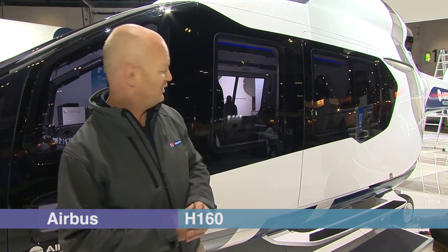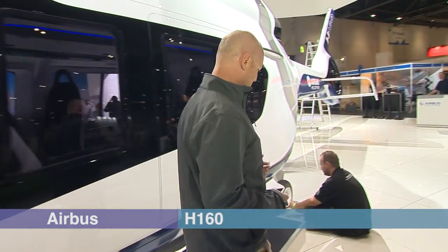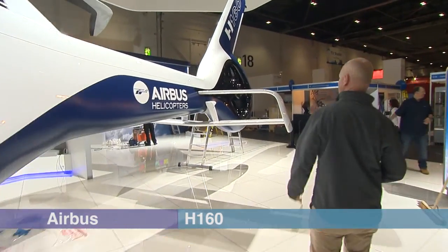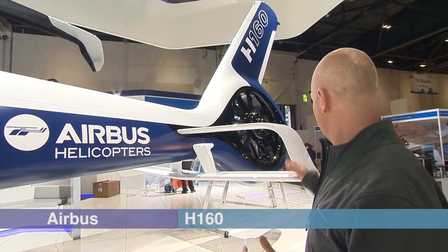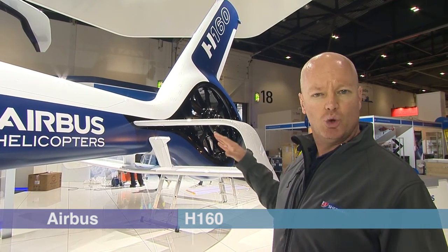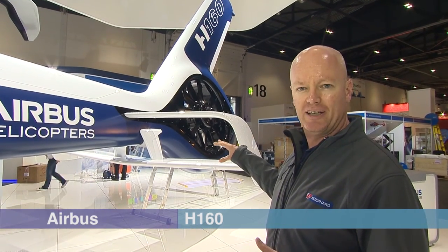This is just a mock-up, but the actual aircraft is going to have a full composite airframe. The main visual signature of the aircraft is the Fenestron, which is canted. This makes it more fuel efficient and also provides extra lift, as well as the biplane stabiliser at the back.